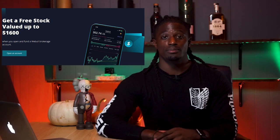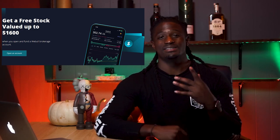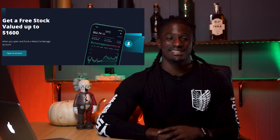Welcome back dreamers, I'm Zeke and welcome to the Dream Green Show. This is week 15 of my AMD Trading Challenge and it is a good one. This video is brought to you by Weebull. Sign up now by clicking the link down in the description, deposit $100 and receive two free stocks valued up to $1,600.